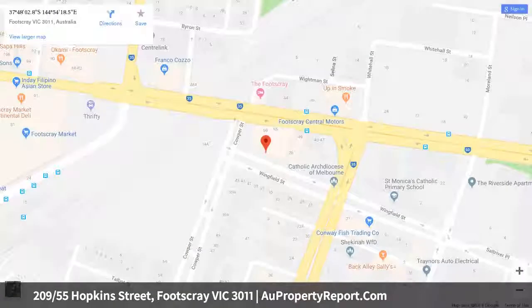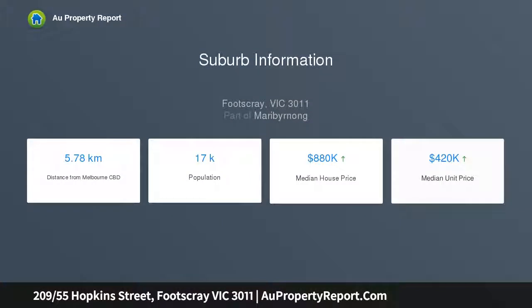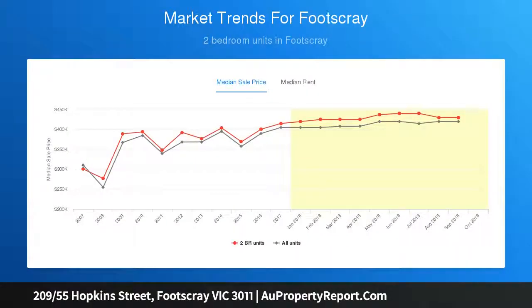Smart kitchen complete with stainless steel gas appliances. Communal complex rooftop entertaining area — a great opportunity for investors and owner occupiers alike. The all-weather balcony captures a stunning vista. Features include security video intercom, split system heating and cooling, and laundry.